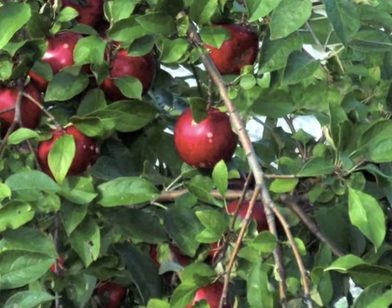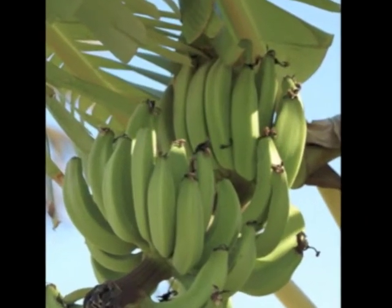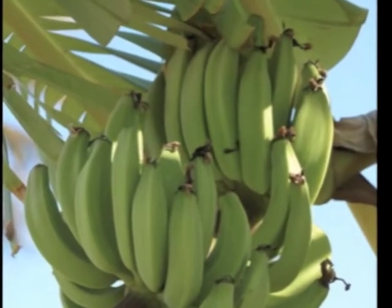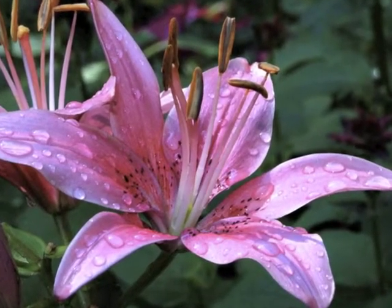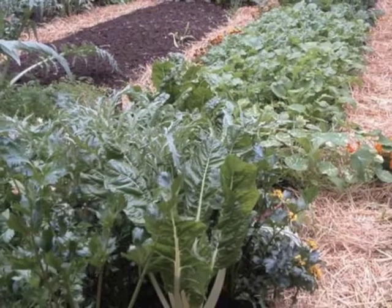Some plants produce fruits, like apples, oranges, and bananas — and they are more than just delicious to eat. Both the blossoms and the fruits have a very important job to do: they help produce the seeds that we need in order to grow more plants.